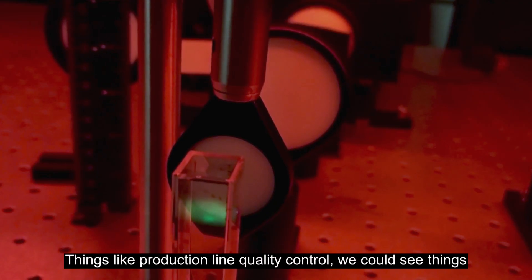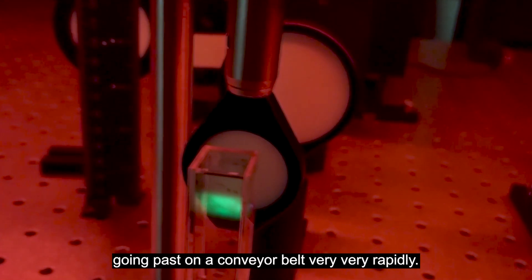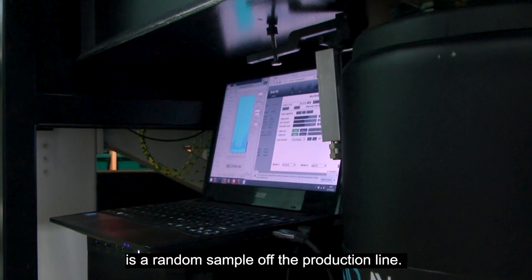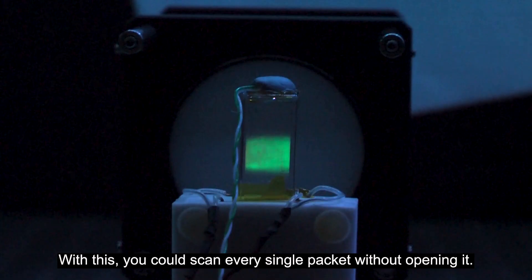Things like production line quality control — we could see things going past on a conveyor belt very, very rapidly. At the moment all they do to check foods is random sample off the production line. With this you could scan every single packet without opening it.